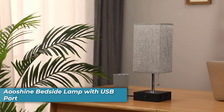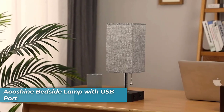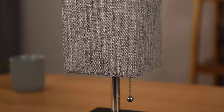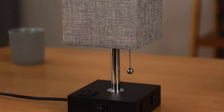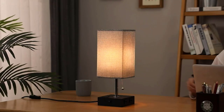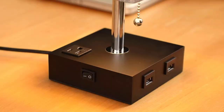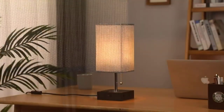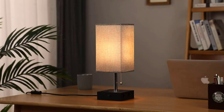Number 4 is the Aoshin Bedside Lamp with USB Port. Upgrade your bedside lighting with the Aoshin Bedside Lamp, a harmonious blend of aesthetics and functionality. Its USB-C and USB-A charging ports, coupled with a two-prong AC outlet, turn this lamp into a convenient charging hub for your devices. Whether the lamp is on or off, you can power up your gadgets effortlessly. The touch lamp's three-way dimmable feature offers soft, comfortable lighting for various activities.